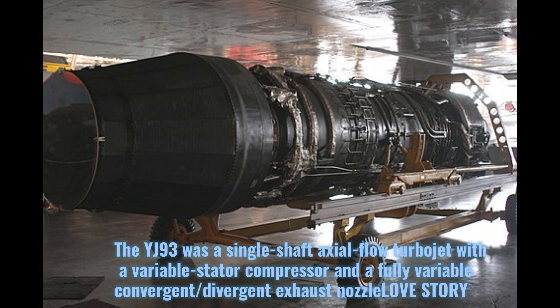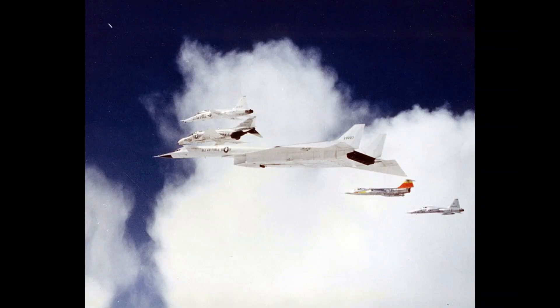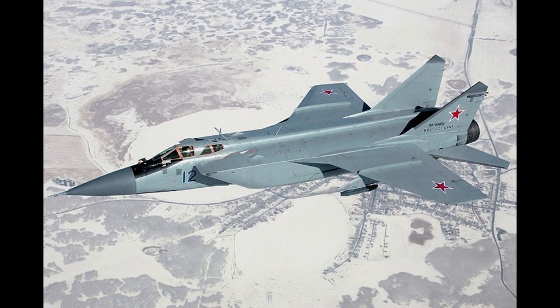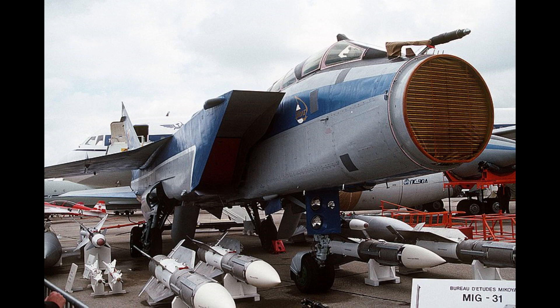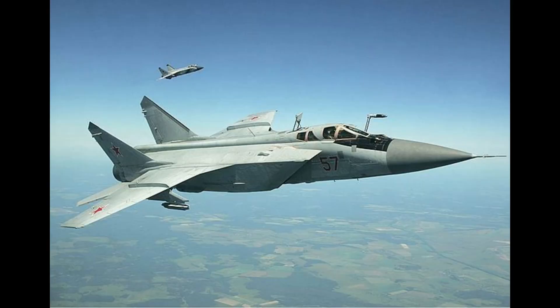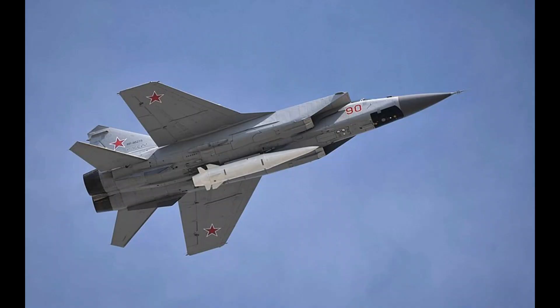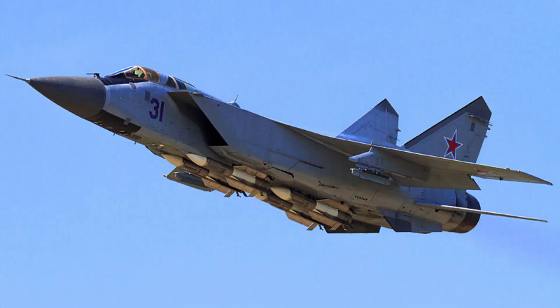Coming up next is the Mikoyan MiG-31. The MiG-31, NATO reporting name Foxhound, is a supersonic interceptor aircraft developed for use by the Soviet Air Forces. Designed by the Mikoyan design bureau, like the MiG-25, the MiG-31 is a large twin-engine aircraft with side-mounted air intake ramps, a shoulder-mounted wing with an aspect ratio of 2.94, and twin vertical tail fins. The MiG-31 is limited to 5g when traveling at supersonic speeds and is not designed for close combat or rapid turning.